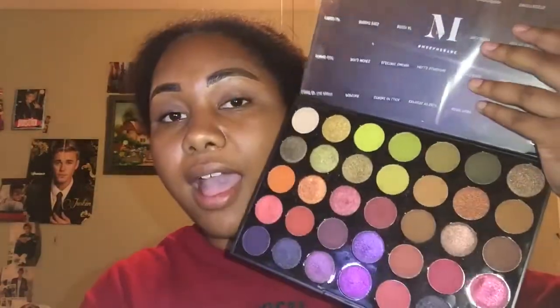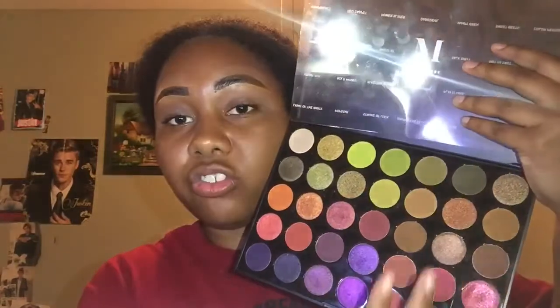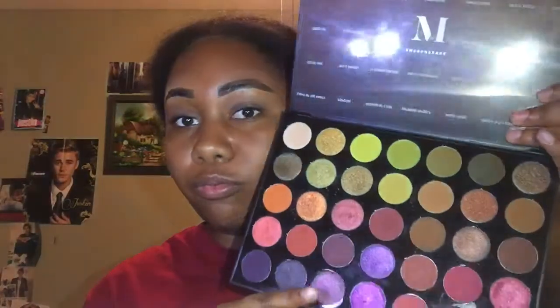Now I'm going to be using the Morphe 35M Boss Babe palette. The reason I chose Morphe is because it's really beginner friendly. I chose this specific palette because it's new to me and I want to get some use out of it, and it has neutral shades but also some pops of color. If you're new to makeup, I'd suggest a palette like this — it's about $24, which is really inexpensive for this amount of shadows.